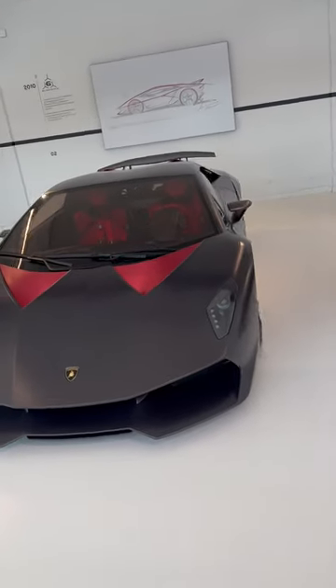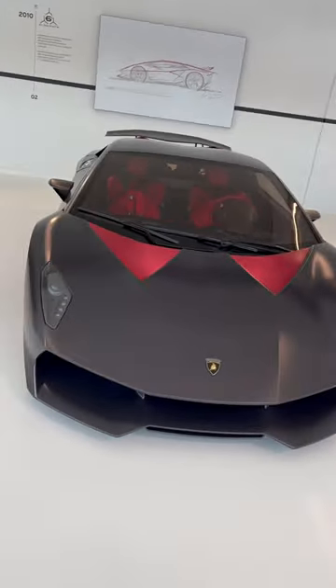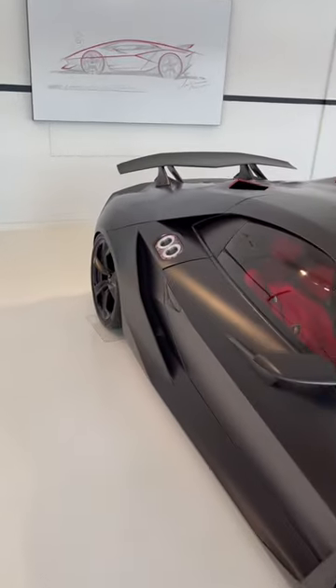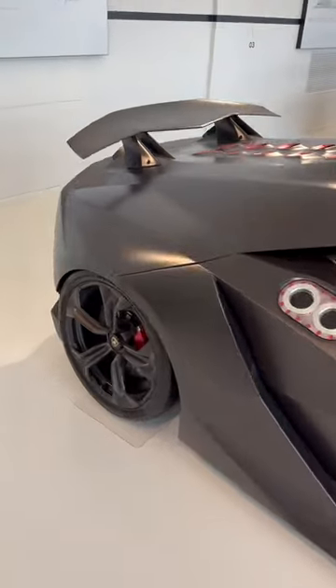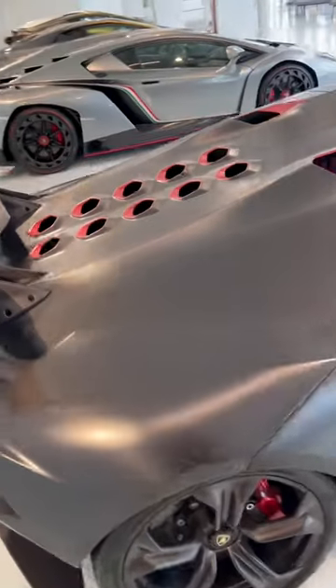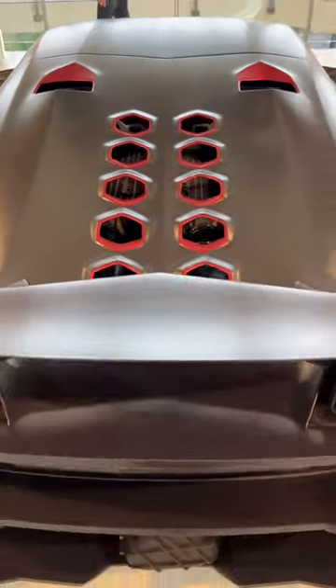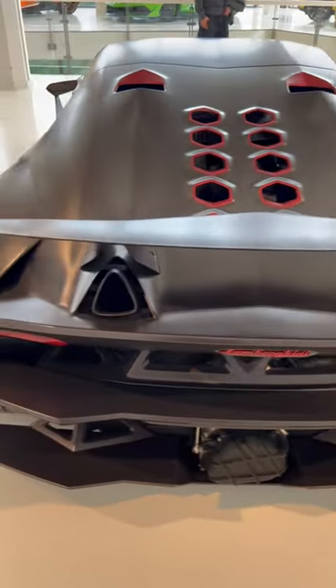This is the car I've been most excited to see here at the Lamborghini Museum — the Sesto Elemento, a carbon fiber race car. Sesto Elemento stands for the sixth element because of all the carbon fiber. It has a 5.2 liter V10 making 570 horsepower, and because of that carbon fiber construction, it weighs just 999 kilograms.